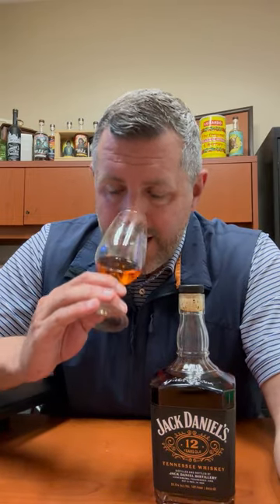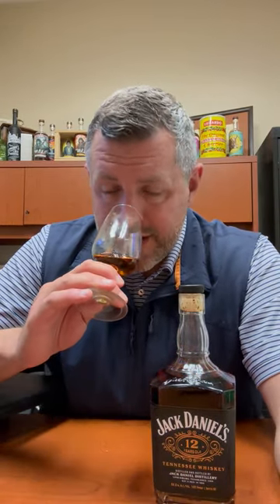The nose alone is worth the price of entry for this bottle. It's 12-year-old Jack Daniel's, bottled at the perfect proof — 107. I thought maybe this would just sort of be a side note this year, until I tasted it. This is a delicious bottle of whiskey.